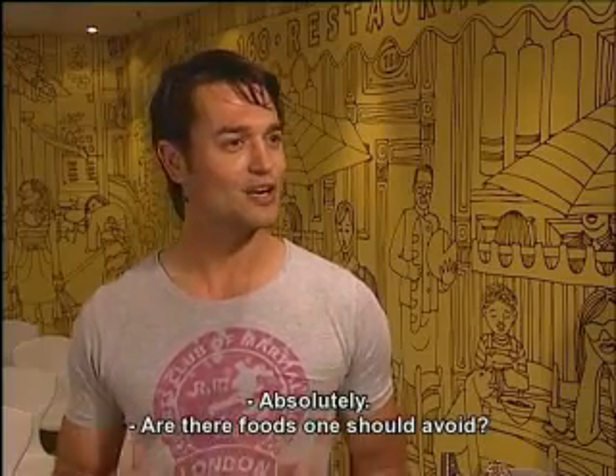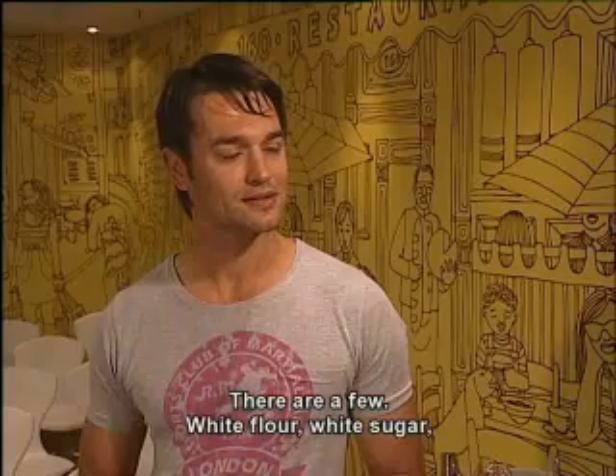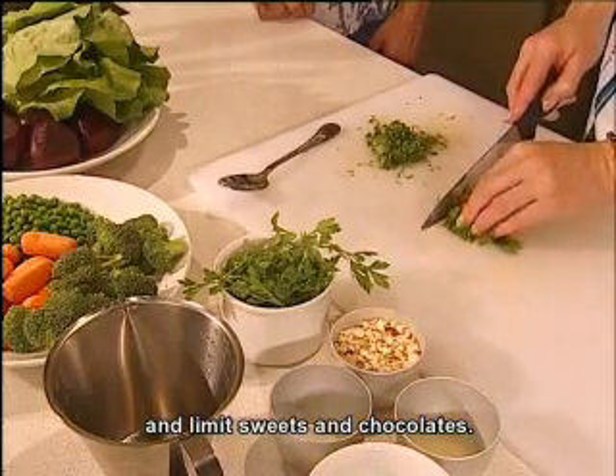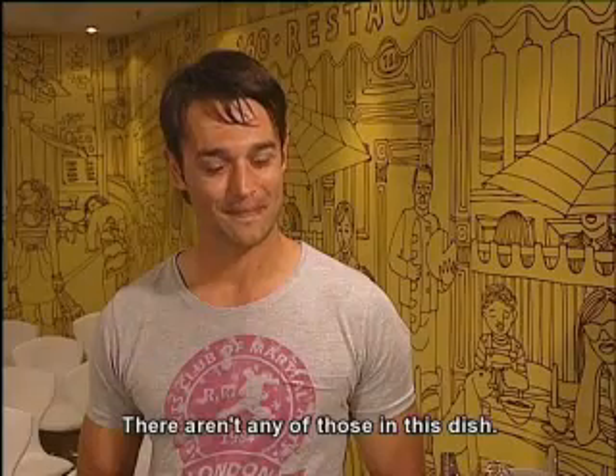Absolutely. There are a few things you need to avoid: white flour, white sugar, drinks that are high in sugar, and sweets and chocolate should be limited. Fortunately, there is no sign of this type of ingredient in this dish.